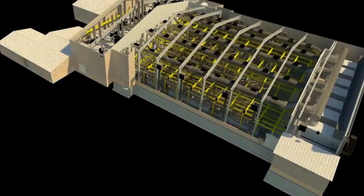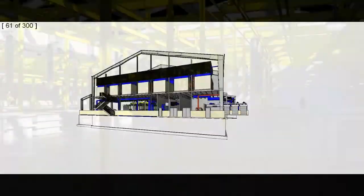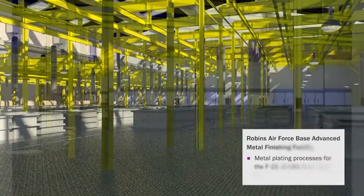For the Advanced Metal Finishing Facility at Robbins Air Force Base for the U.S. Air Force, we were able to work with the client again to implement technology that they started but that wasn't yet finished.